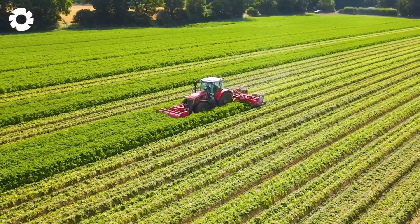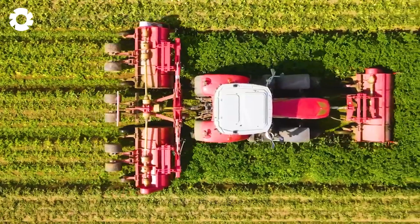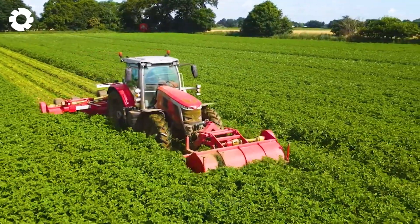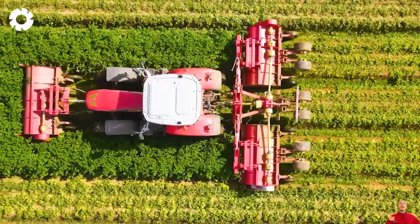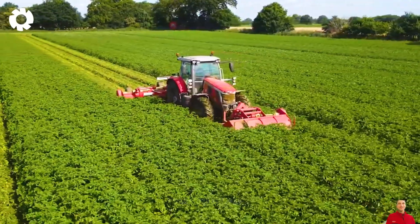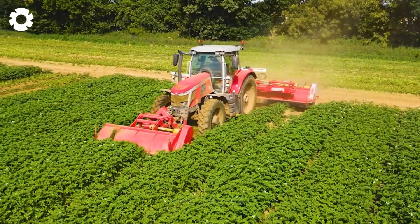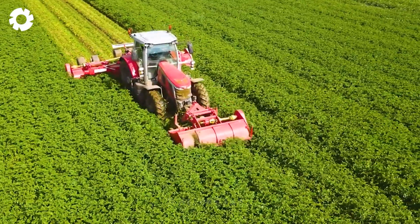The Massey Ferguson 7S 190 tractor, equipped with a powerful engine and advanced technology, provides the necessary power and control to efficiently operate the Grimm KS600 Bed Topper. The Grimm KS600 Bed Topper is an advanced device designed to remove unwanted vegetation from potato beds. It delicately eliminates excess plant parts like weeds and unnecessary growth, ensuring that the potato plants receive the nutrients and resources needed to thrive. By combining these two pieces of equipment, farmers can achieve precise and consistent potato topping results, saving time and labor while contributing to the overall quality of the potato harvest.